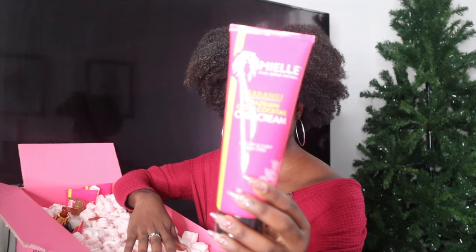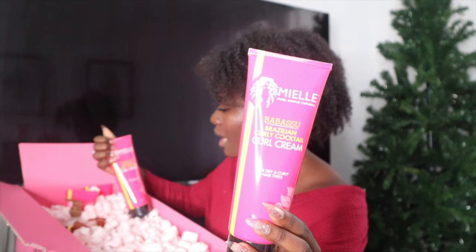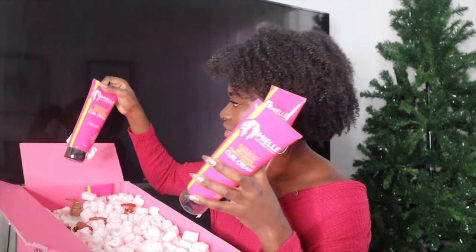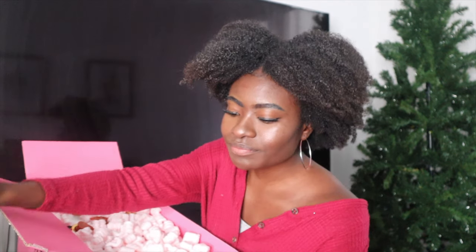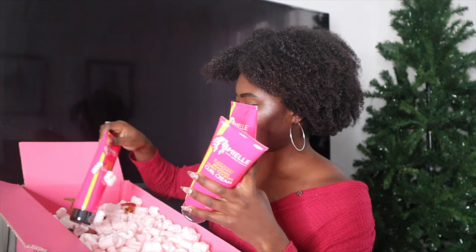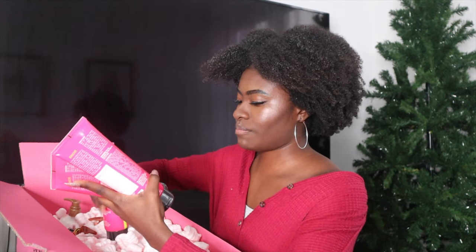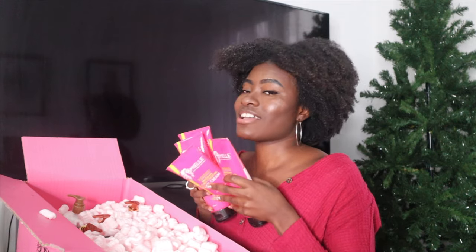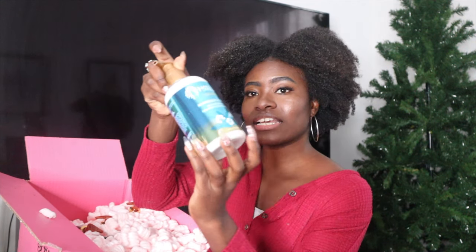I don't remember exactly what I bought, but I bought a few of these. So we have the Baba Sue Brazilian Curly Cocktail Curl Cream, and I have four of them. I have here — wow, I'm going to have to do a lot of cleaning when I'm done. That's the only thing — the packaging is very cute, but the cleaning up part. So I have four of those right here. And then I have the Hawaiian Ginger Moisturizing Leave-In Conditioner, and I believe I bought three of them.